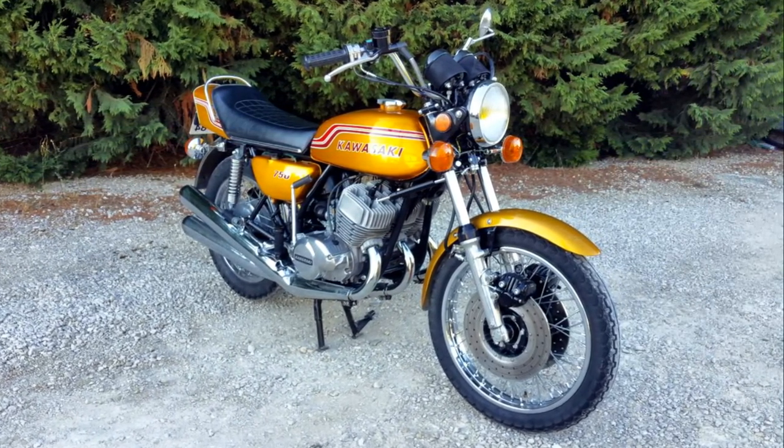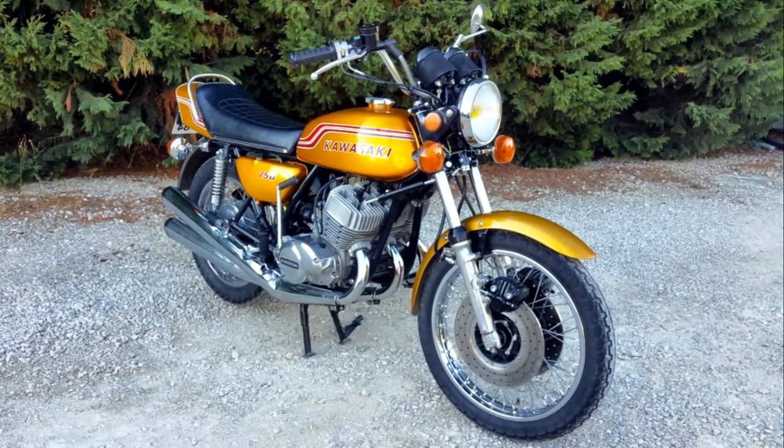Nowadays they are a true collector's bike and prices for them have risen substantially in recent years.